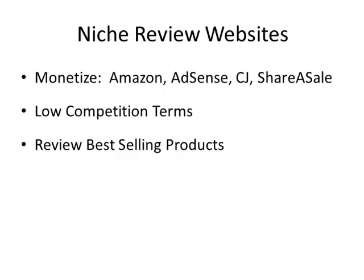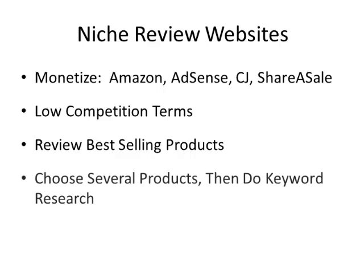Amazon sells just about everything. When we do our research, we're going to choose several different products, because first we need to find markets we could go after. But then we actually need to do the keyword research to make sure they have low competition and it's going to be easy to rank for. We don't want to go into huge markets. We'll do keyword research in a following video.